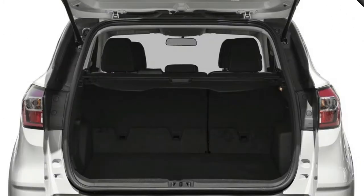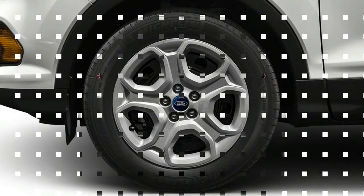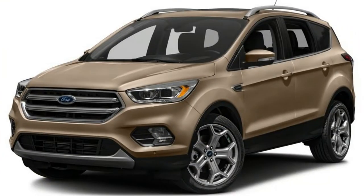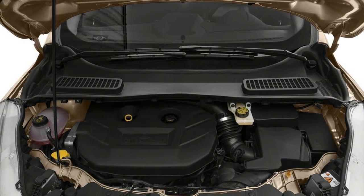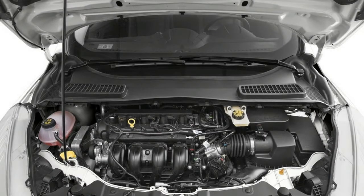2018 Escape S: The base S trim comes equipped with the 2.5-liter I-4 engine, 17-inch steel wheels, six-way manual front seats, Sync infotainment system with a 4.2-inch screen, ice blue instrument panel lighting, automatic headlights, LED tail lights, and a rearview camera.